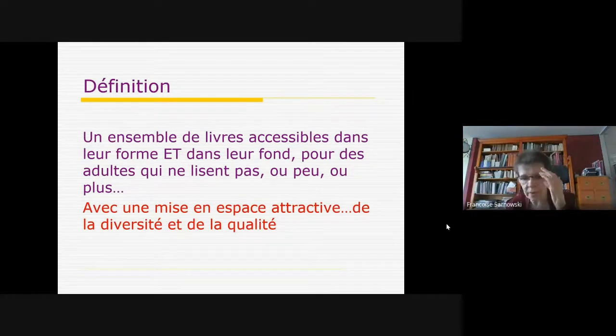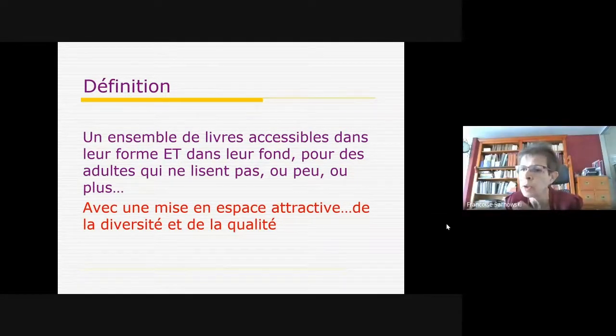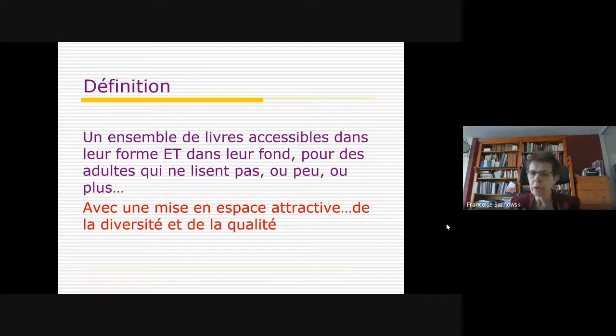Ce n'est pas un hasard si la plupart des bibliothèques qui ont des espaces faciles à lire ont également des fonds, qu'on appellera Lire autrement ou Biblio 10, avec la même réflexion pour rendre la lecture plus accessible à des enfants ayant des difficultés. Mais c'est à mener en parallèle dans un autre espace : on ne le fait pas rentrer dans le facile à lire. Quand je dis des adultes qui ne lisent pas ou lisent peu, j'englobe beaucoup de monde.